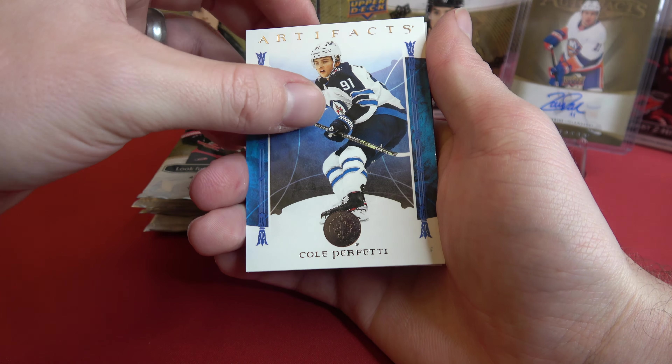And Busnevich, and Garland. Trying not to mutilate these cards getting them out of the pack. We got Kale McCarr. And we got a rookie redemption — that's an Arizona Coyotes, so we will find out later on what that is going to be.